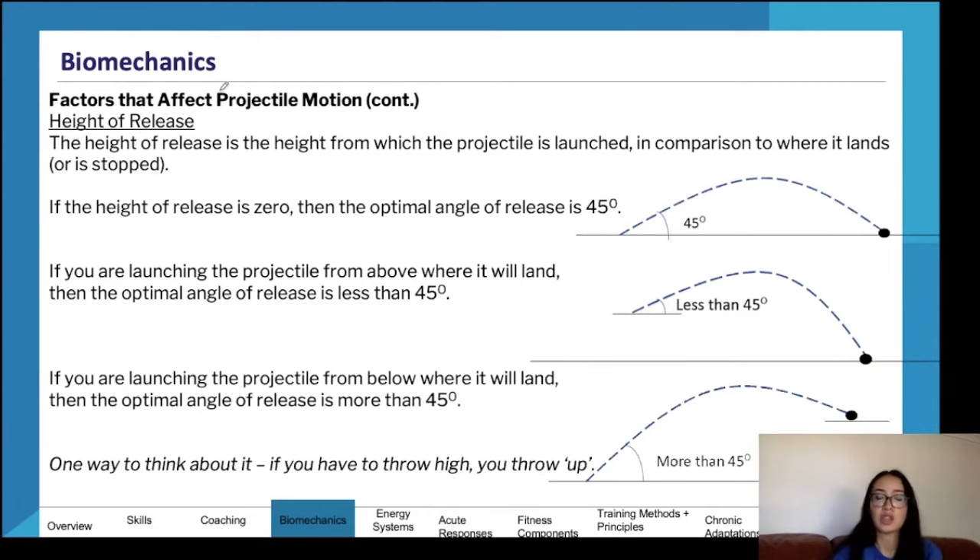Factors that affect projectile motion include angle of release, speed of release, and height of release. Typically 45 degrees is the optimal angle to achieve maximum horizontal distance. A greater speed of release increases both the horizontal and vertical components. Height of release can be adjusted depending on where you want the ball to go. If launching from above where the projectile will land, use an angle less than 45 degrees; if throwing upward, you need more than 45 degrees.